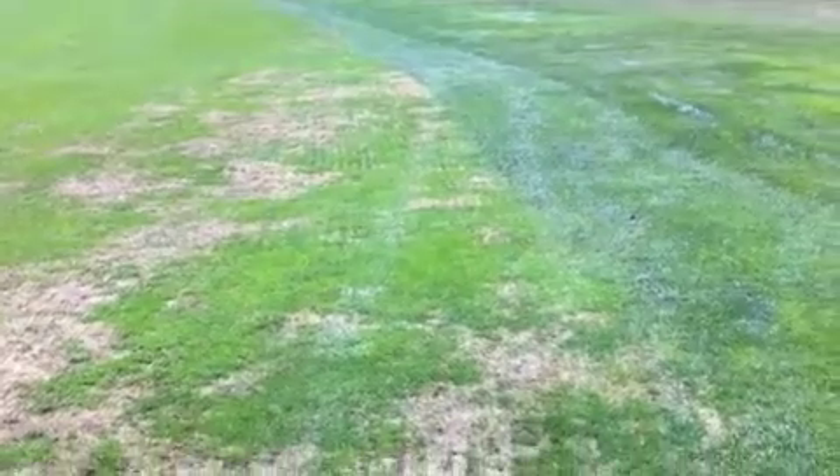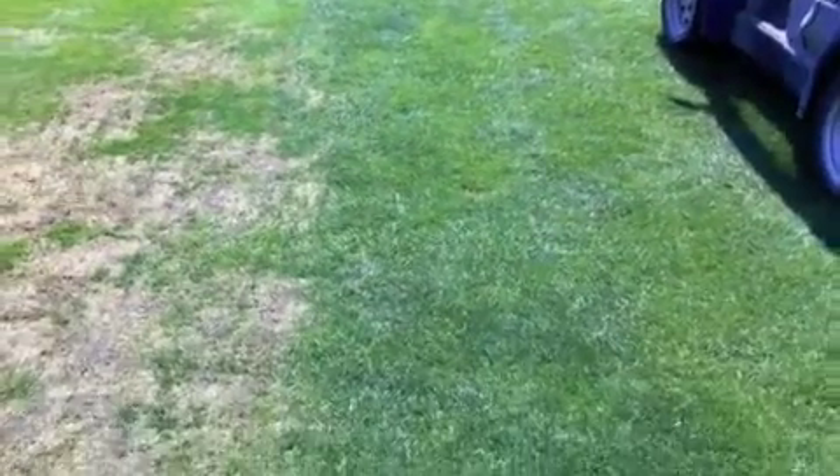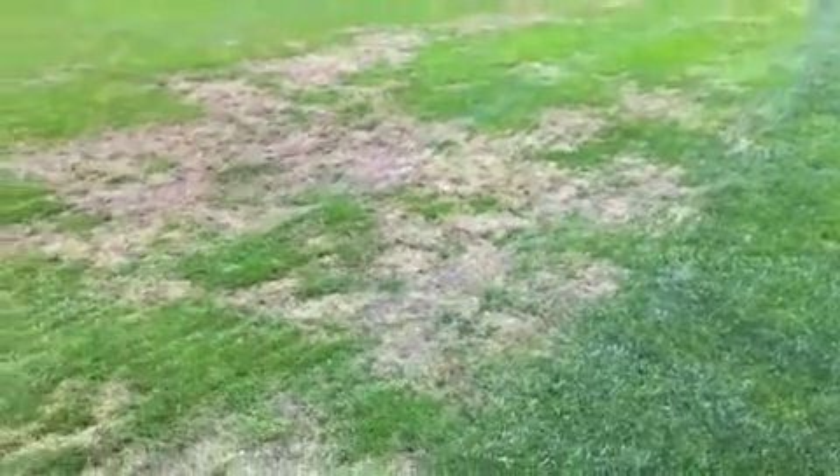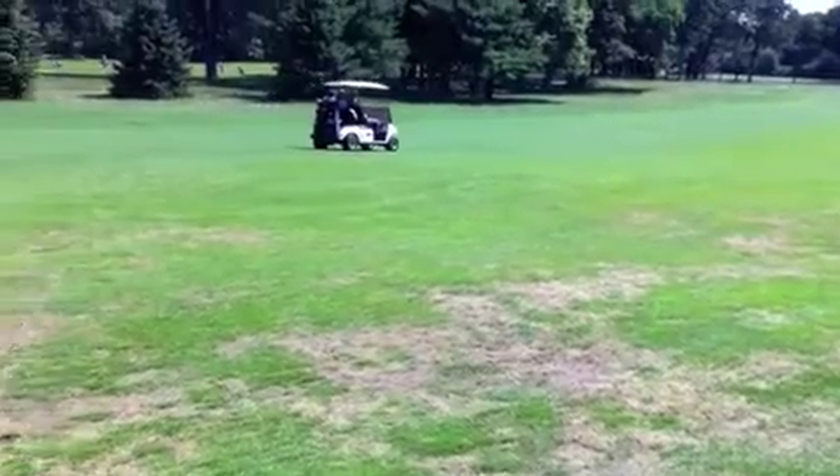We're still struggling with trying to find ideal timings and ideal products for application timing for this particular pest. The annual bluegrass weevil remains one of our important and difficult pests to manage here in the Northeast, and the damage can be severe around the perimeter of fairways and surrounds of putting greens. Thank you for joining me for the Cornell Turfgrass Video Log. This has been a production of Cornell University, on the web at cornell.edu.